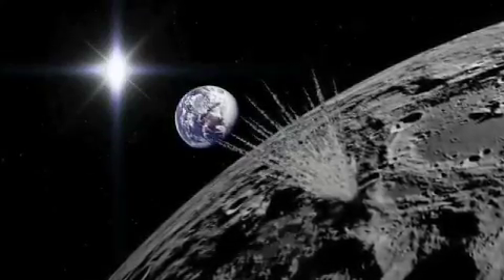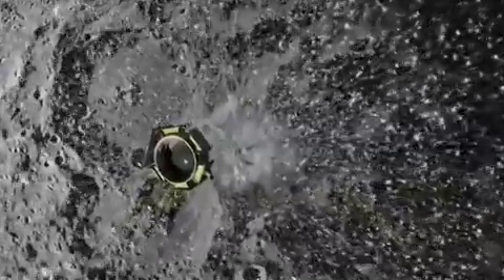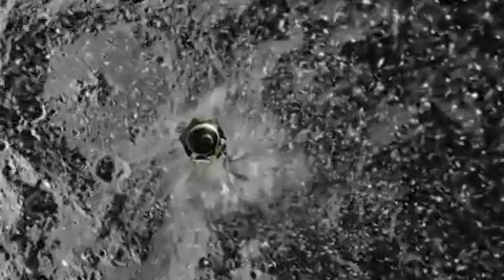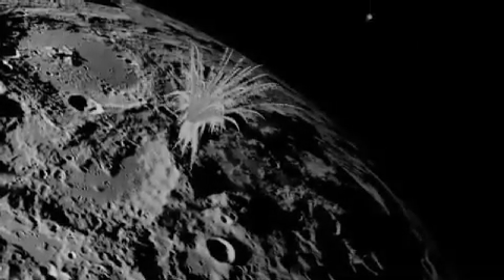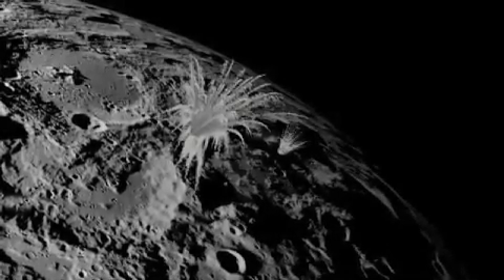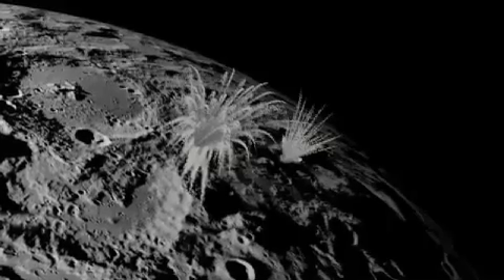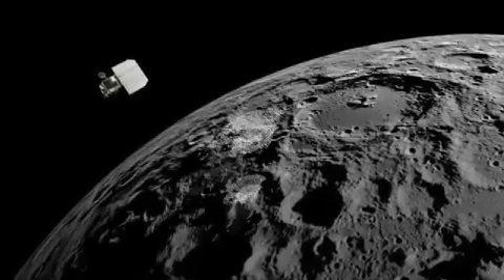After traveling approximately 113 days and nearly 5.6 million miles, or 9 million kilometers, the Centaur and LCROSS separated on a final approach to the Moon. Traveling as fast as a speeding bullet, the Centaur impacted the lunar surface with LCROSS watching with its onboard instruments. Approximately four minutes of data was collected before the LCROSS itself impacted the lunar surface.